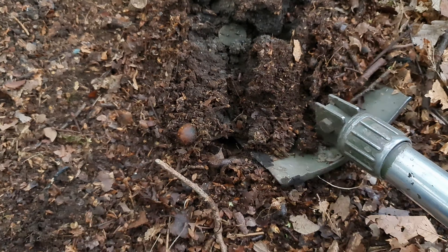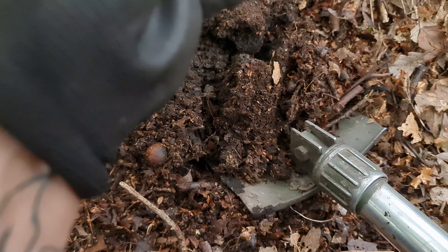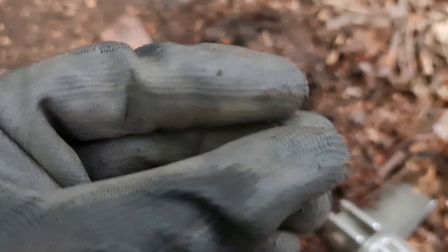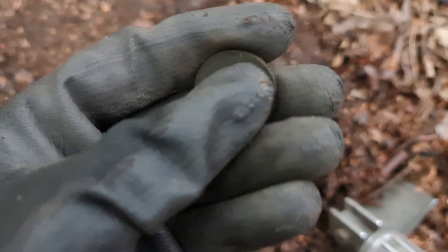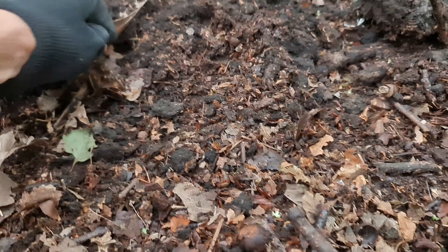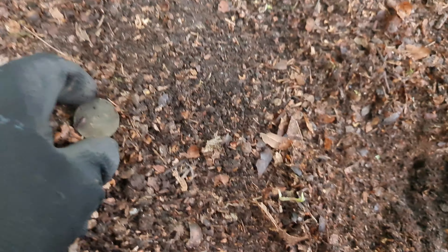Just shoved the shovel into the ground and what popped out was this - looks to be a 2p. Yeah, 2p or not 2p, that is the question. I've just found a 2p over here, moved across, and just found another 2p.